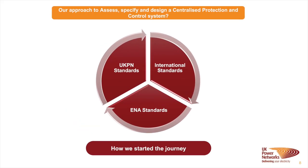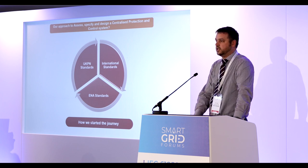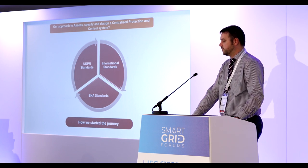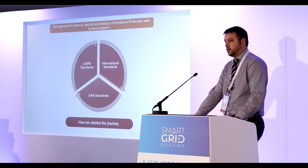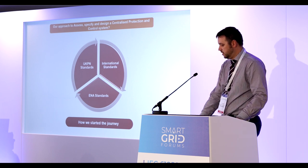Our approach — this is a pilot project so our approach might not be right for everyone, but I thought I'd share it. We have international standards like IEC 61850, and the ENA — the Energy Networks Association — where the DNOs in the UK sit on panels and look at the IEC standards to provide national standards with shared learning. We then create our own UKPN-specific standards if there are any shortcomings that need to be addressed.